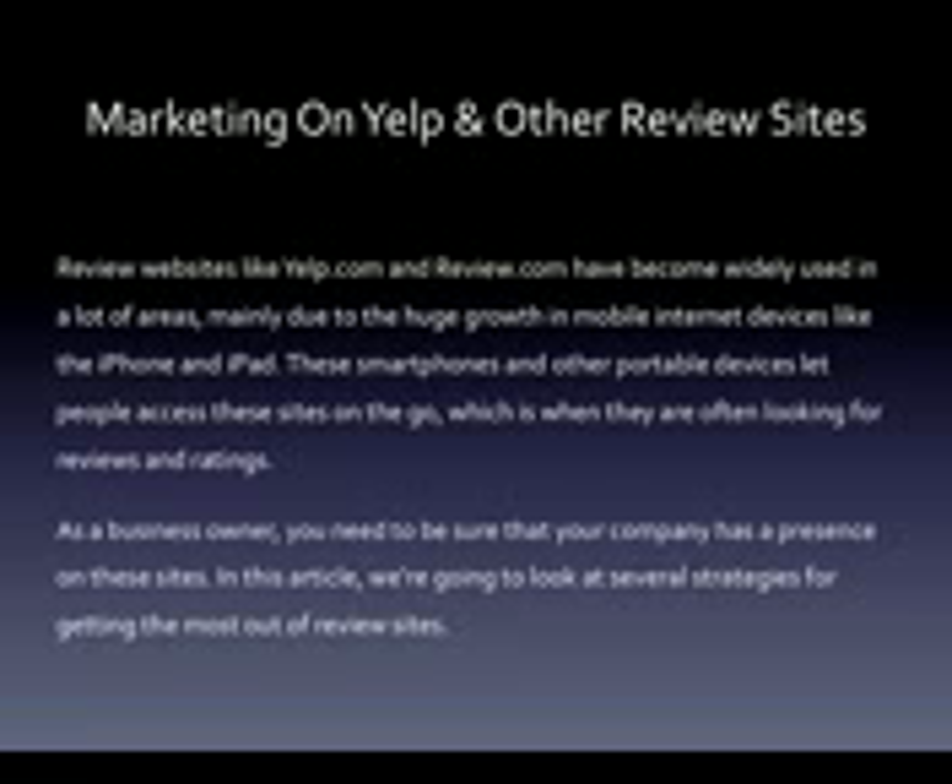As a business owner, you need to be sure that your company has a presence on those sites. In this article, we're going to look at several strategies for getting the most out of review sites.